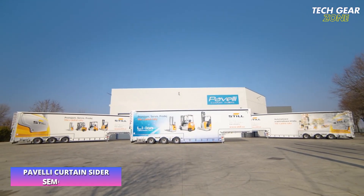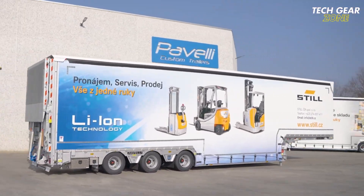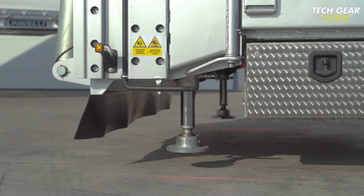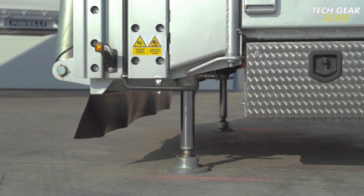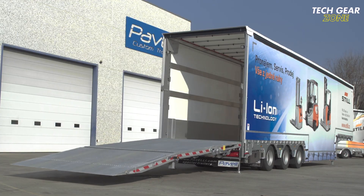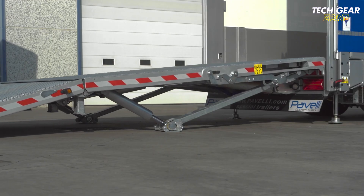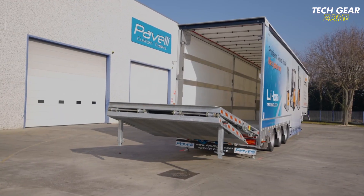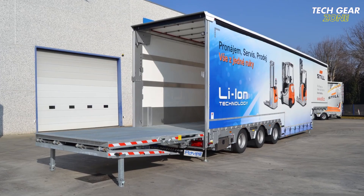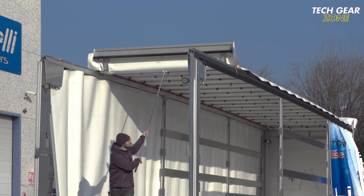The Pavelli Curtain Sider Semi-Trailer is a robust and versatile transport solution designed for heavy-duty logistics and oversized cargo. Unlike traditional box trailers, it features retractable PVC-coated polyester curtains that allow quick side and rear access, ideal for forklifts, machinery, and irregularly shaped loads. This hybrid setup offers the open accessibility of a flatbed with the weather protection of a closed trailer. Available in two, three, or four axle configurations, it supports payloads up to 43,200 kg, with expandable rear pillars allowing cargo width up to three meters.